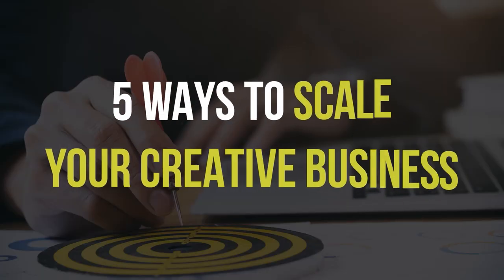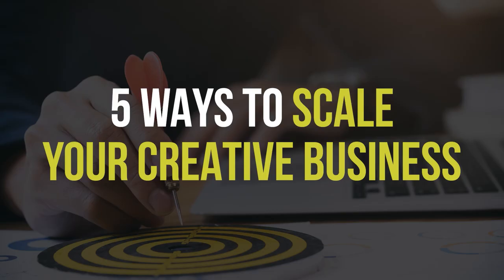Hey everybody, welcome back. Let's talk about scaling your creative business. Maybe you're a freelancer who's hit a wall about how much money you can earn, or you're a small agency stuck at a certain size wondering how to expand. In this video I'm going to share five major themes with dozens of ways that you can scale your creative business, your agency, or your freelance practice. Listen closely because I'm going to share a special offer to help you scale faster than you imagined possible.